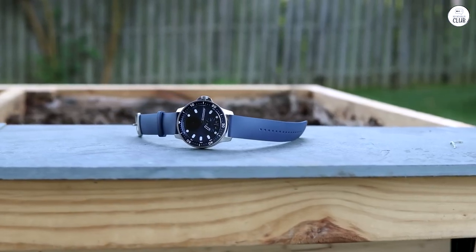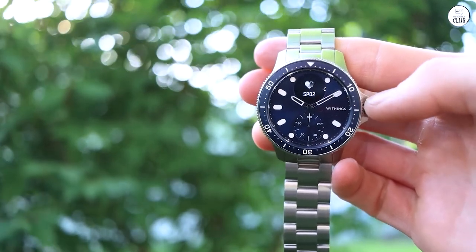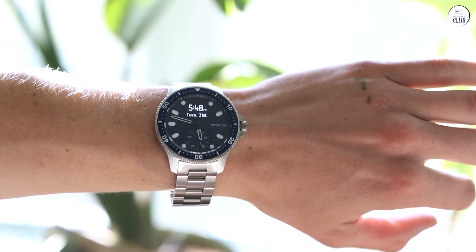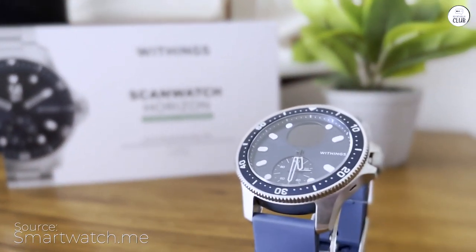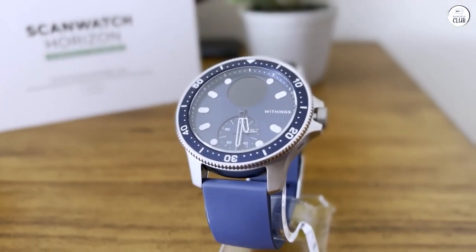I used to be heavily into smartwatches from the get-go — I even snagged the original Gear the day it hit the shelves. However, in the last three years, I've grown weary of the abysmal battery life and stopped using them for their smart features, especially since they never looked great. The accompanying app is quite sleek and functions smoothly. It feels comfortable to wear, not too heavy on the wrist.